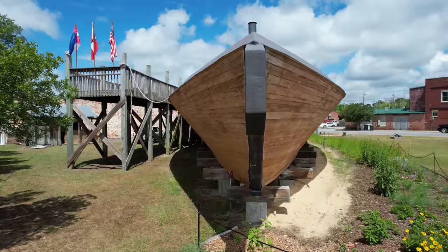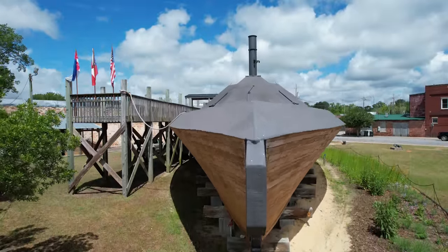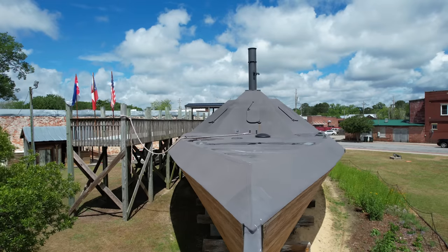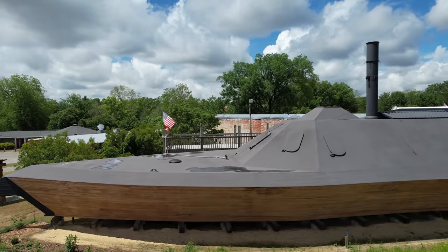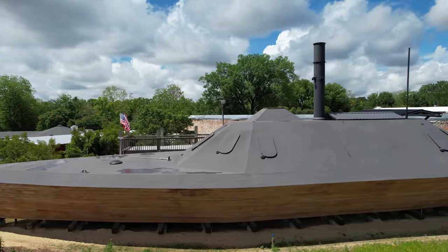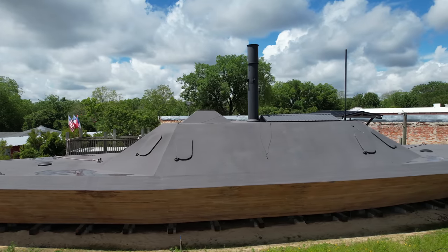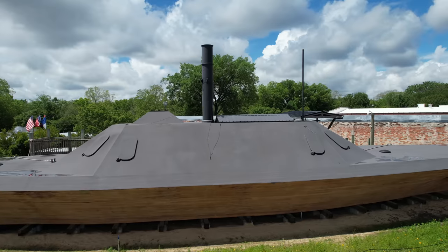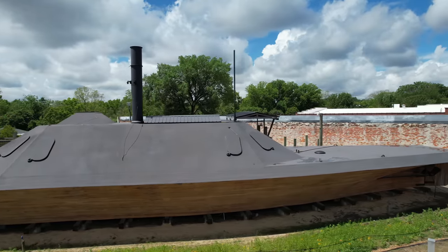I've come to look at the replica of the CSS Neuse. The CSS Neuse was a steam-powered ironclad ram in the Confederate Navy. This ship is 158 feet long and 34 feet wide and was constructed in the Kinston area. This ship also has a flat bottom so that it can navigate the rivers and not draw too much water.